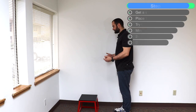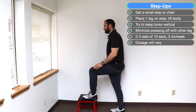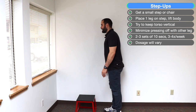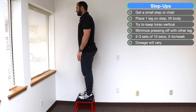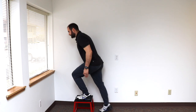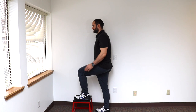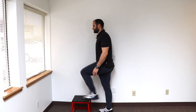For the step up, have a small step or chair in front of you. Place one foot up, drive up with that leg, bring your other foot up, and then stand back down to the floor. Try to stand as upright as much as possible to emphasize the quad. If it's uncomfortable, you can lean forward slightly to emphasize the glute more, and then transition to the more upright position as symptoms calm down. We recommend two sets of eight to ten reps, three times a week.